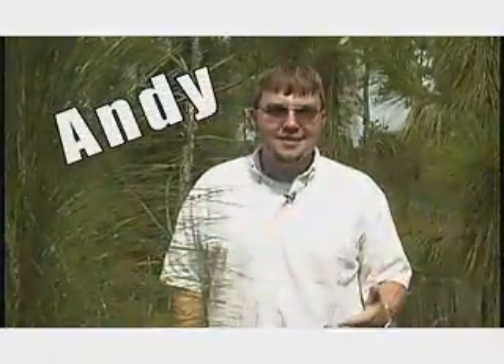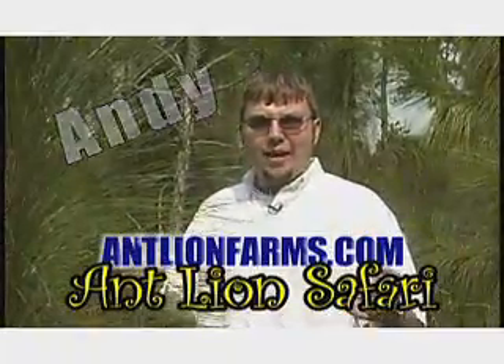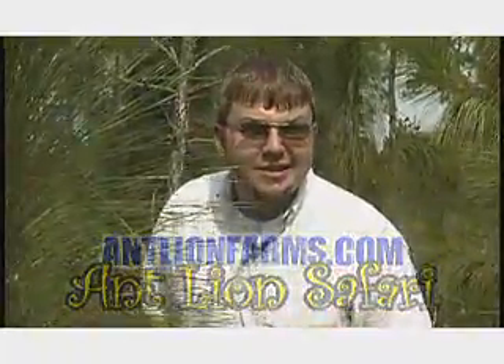Good day and welcome. My name is Andy and I'll be your tour guide today for antlionfarms.com — the ant lion safari. Today we're going to be looking for lions — not big yellow lions out in the safari somewhere. We're talking about little tiny ant lions that usually can be found in little dry sandy areas. But lucky for us, we're here at antlionfarms.com breeding compound, so we'll be able to find them real easy. Come on, it's going to be a lot of fun. Let's go find some ant lions.